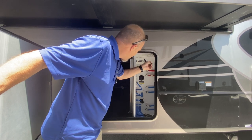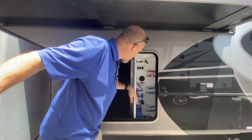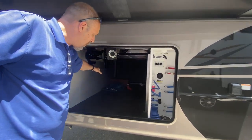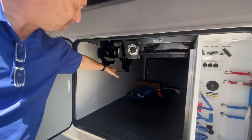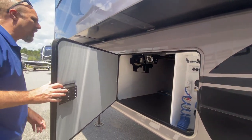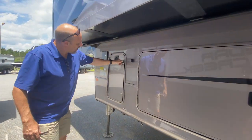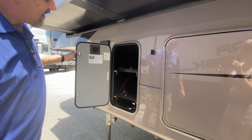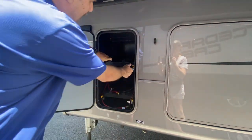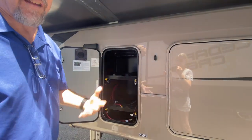I do like that it's a separate compartment. All your tank poles for flushing, sewer tanks, and water connections are in here. And remember the power reel for your cable? This is it right here.